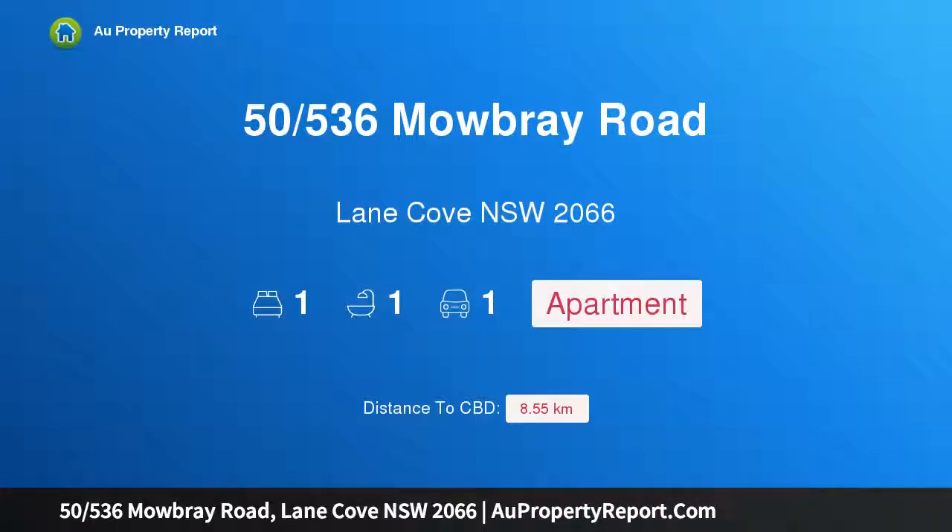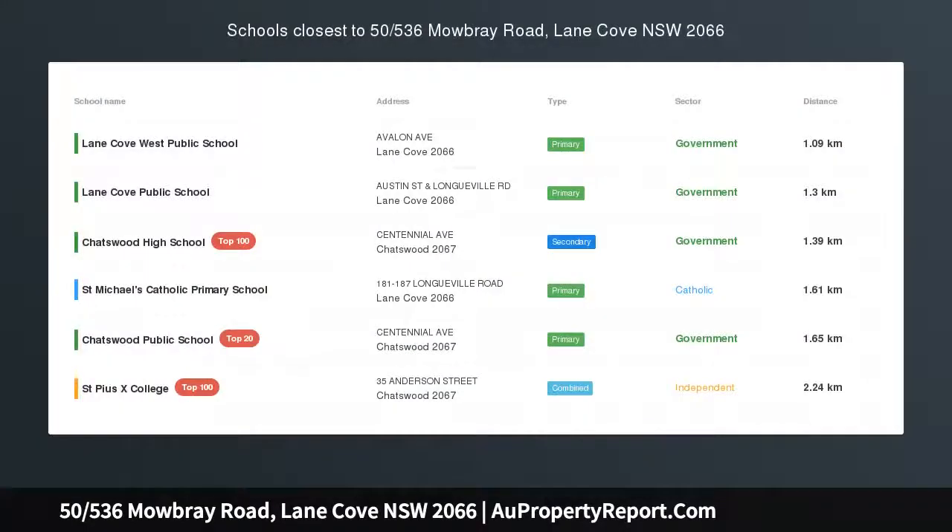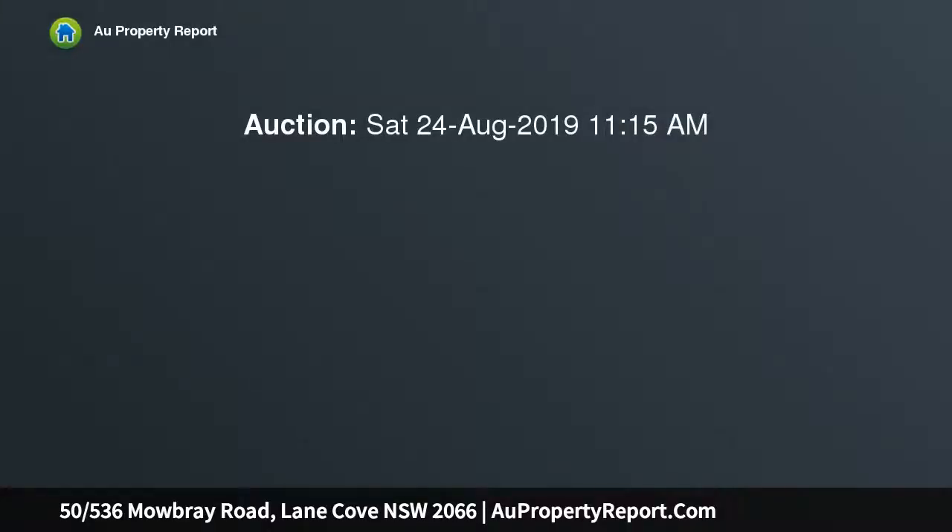Hi, I am glad to introduce property 5536 Mowbray Road, Lane Cove NSW 2066 — a modern designer apartment in a highly sought luxury development, the ultimate in high-end apartment living. This executive abode is well positioned on the second floor of the esteemed North Security Complex with a total area of approximately 84 SQM on title.